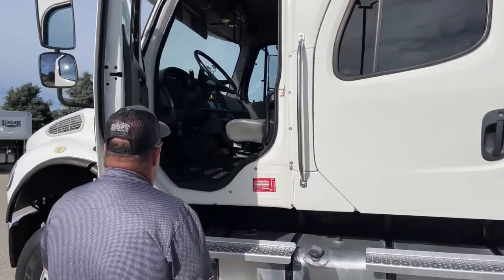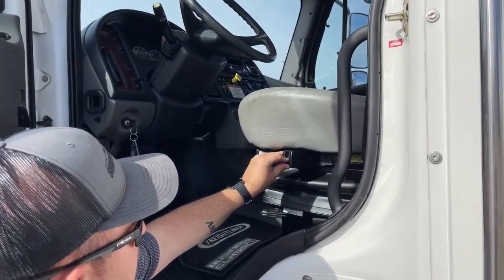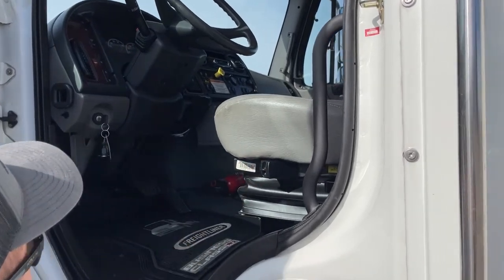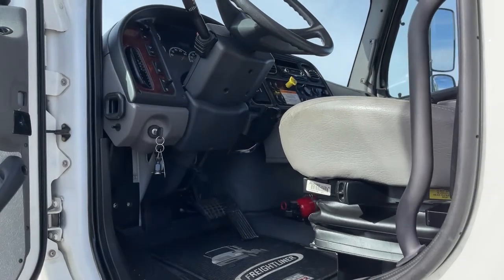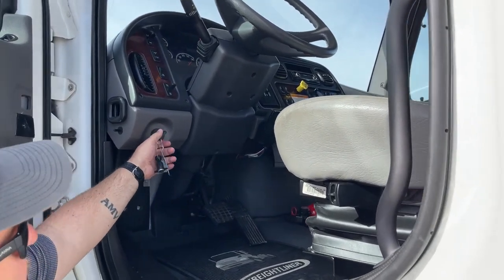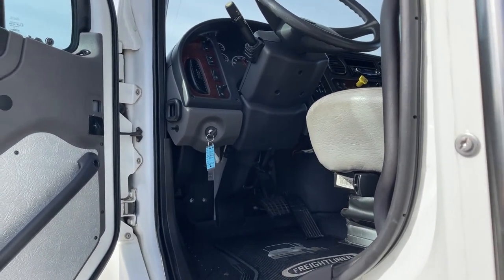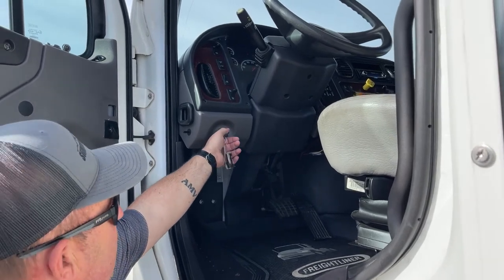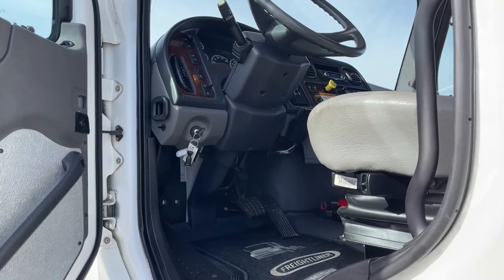As we take a look inside, it does have air seats and those can be adjusted right here. We can see the trailer brake located over here. Now when you go to start your truck, you're going to want to turn that key about halfway, let those gauges go all the way over and reset themselves, and then go ahead and start the truck.